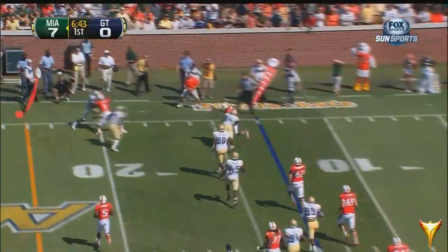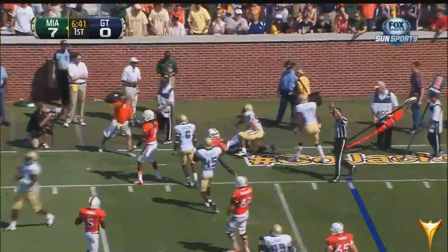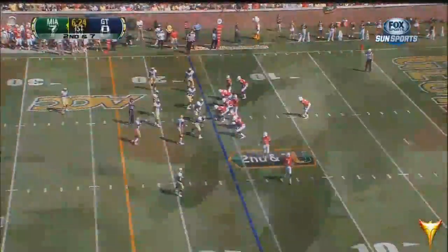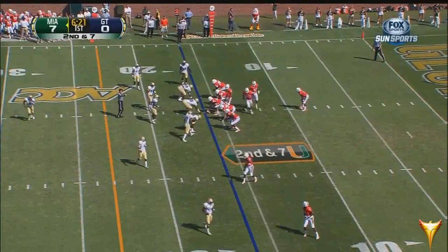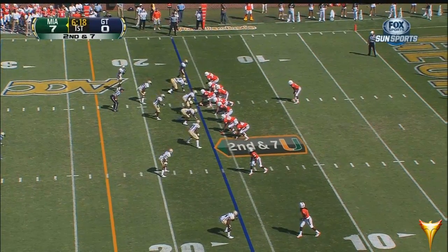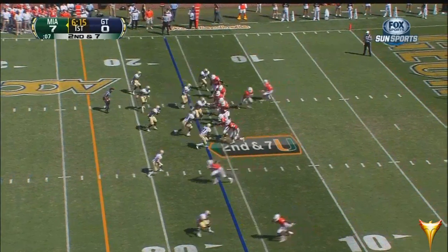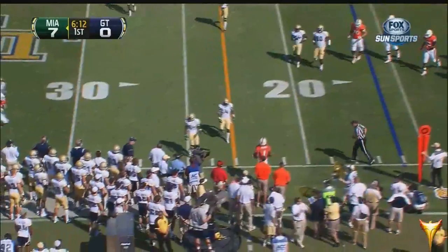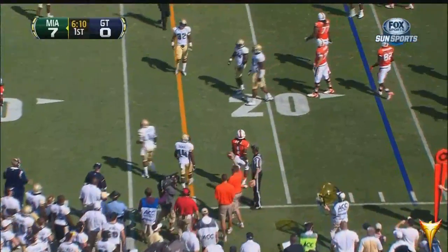Morris flushed out of the pocket, heads to the sideline, gets out of bounds — was able to scramble for about three yards. Stay in the pocket, deliver the ball down the field via the pass. Allen Hearns, number one at the bottom of your picture, sat out last week but is back in there and he can fly. They're able to connect — Morris to Allen Hearns in front of the Tech defense, 50 yards.